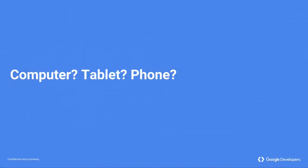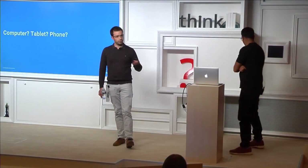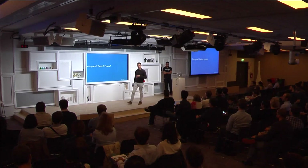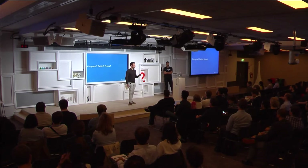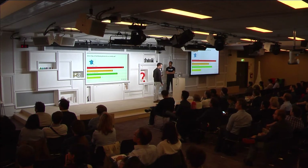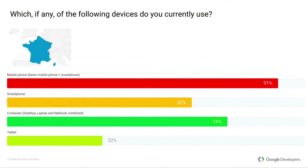You might have heard about the Google Consumer Barometer, a survey commissioned by Google during 2014 and 2015. We basically asked people which devices they are using to access the web, whether apps or websites. 74% of people said they access the web through computer — desktop, laptop, or netbook. 62% said they use a smartphone, and 32% said they use a tablet.